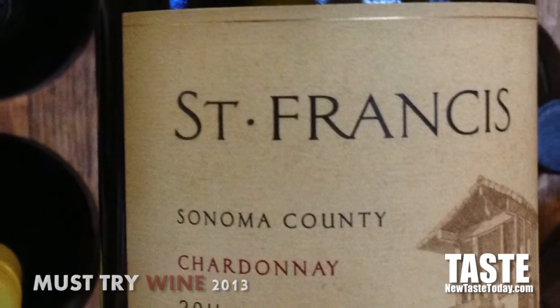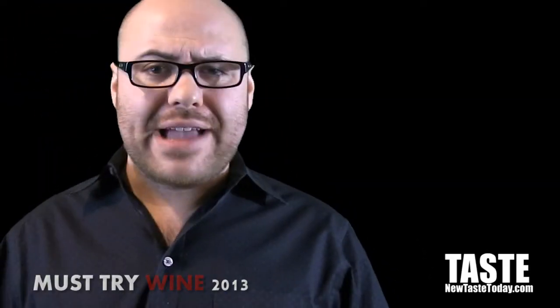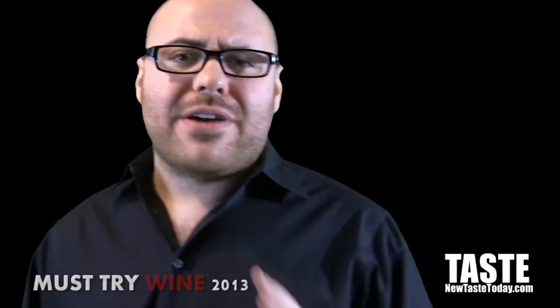The 2011 Sonoma County Chardonnay — very, very good. Not an over-the-top oaky or buttery Chardonnay. It's actually very, very fruity: apple, some citrus in there. Very, very refreshing Chardonnay, and it retails for right around $15. Great bottle.